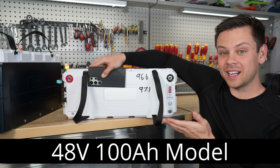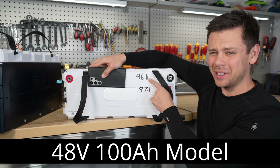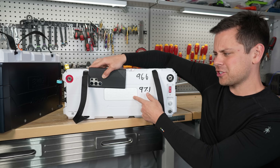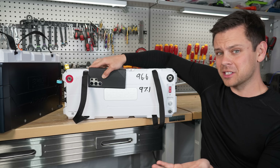This is the first one I tested. I did a capacity test and only pulled 96.6 amp hours, then tested it again and got 97.1. So I contacted ePoch asking what's going on and how this battery isn't passing when all the previous models did.